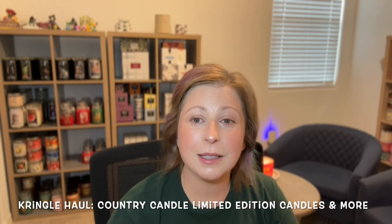Hey everyone, welcome back to my channel. If you're new here, welcome. My name is Emily and this is my channel, The Candle Nurse. In today's video I have a candle haul from Kringle Candle. This is the Country Candle Limited Edition release that they just had for summer scents. I wanted to do a quick haul for you guys so you could see the new candles I got, because I love sharing them with you. Without further ado, let's get into it.